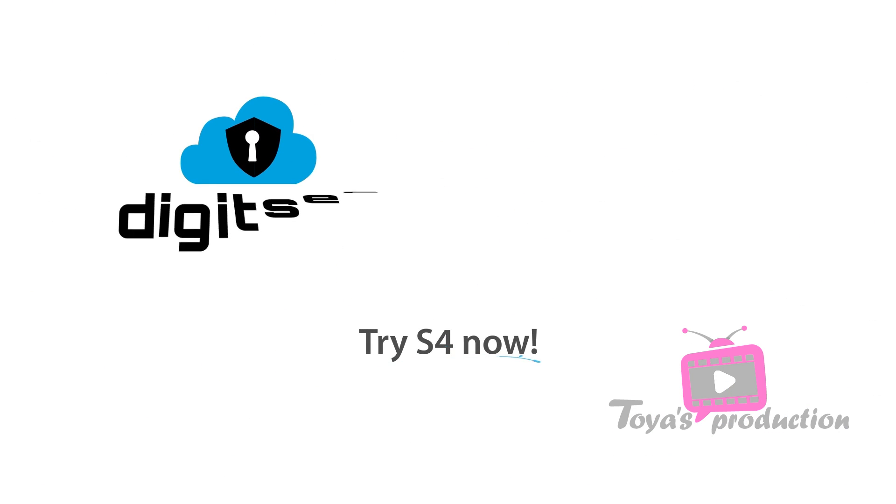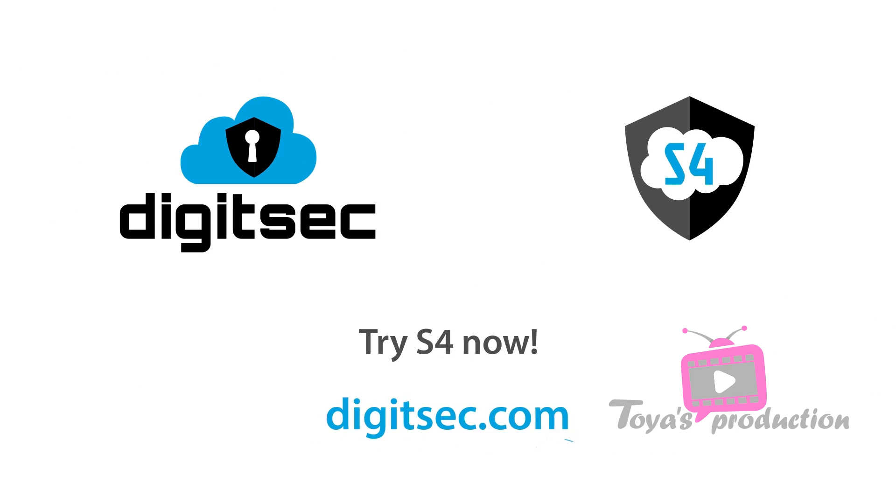Try S4 now and find out how S4 can keep your Salesforce orgs secure.